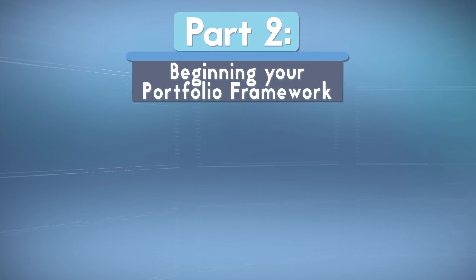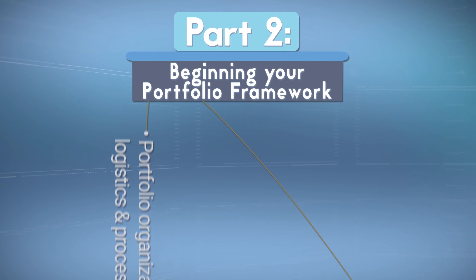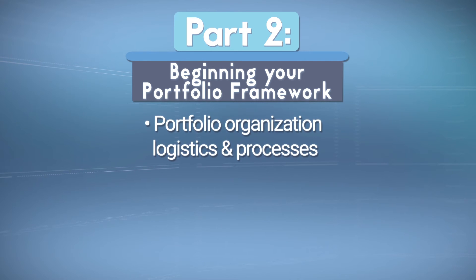The second part of the course will focus on beginning the framework of your portfolio that will be assessed at the end of the program. We will deal with some of the logistics and processes that you will need to begin organizing your portfolio to show your progression and learning.